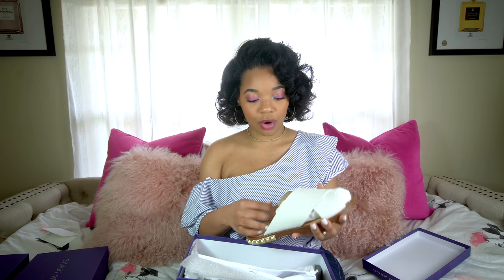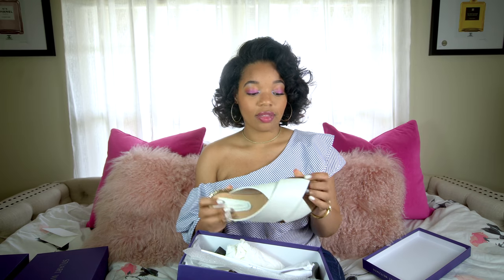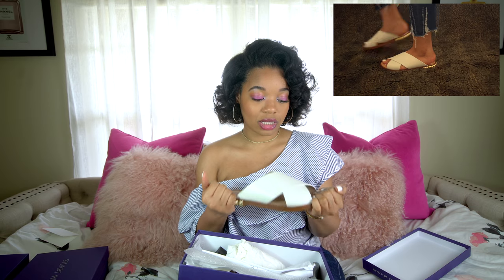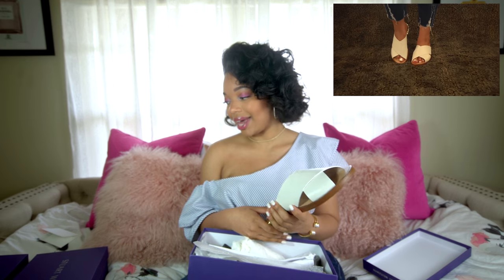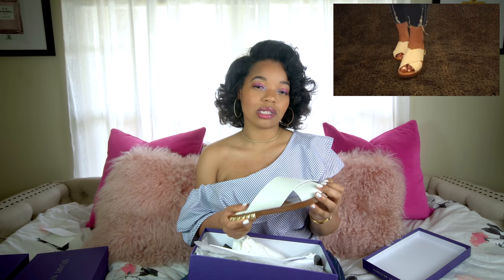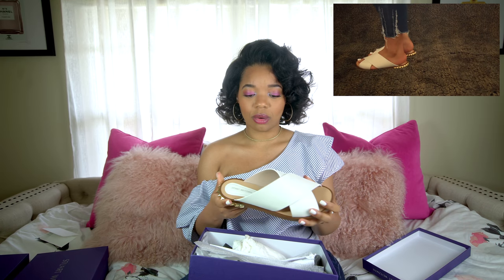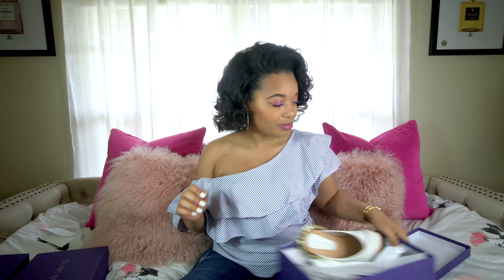The first pair of shoes that I got were these Rock Rose Slides. The color is off-white. These are really great, really comfortable. They have a leather sole. I got them in a size 8 — that's my true shoe size. I really love these slides. They're so comfortable. They're going to be great for the spring and summer. I haven't worn any of these shoes yet, so I'm looking forward to how I'm going to style them. These are really great.